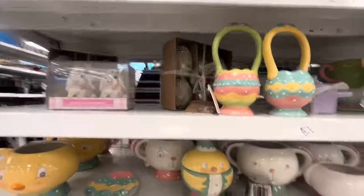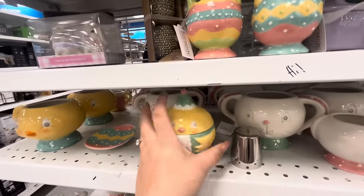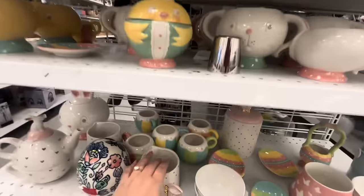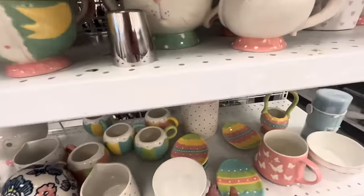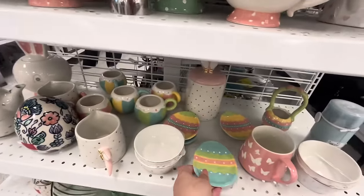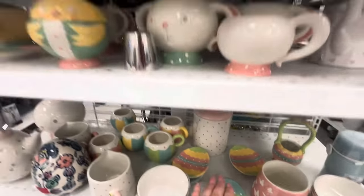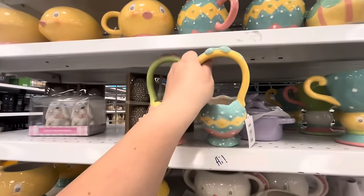Then what was I gonna show you - oh this guy, I have him already. He's 12 dollars, isn't he cute? They took all the small mugs and then look, these are small spoon rests - these are four dollars. Remember we've seen the bigger ones, so they have different prints.